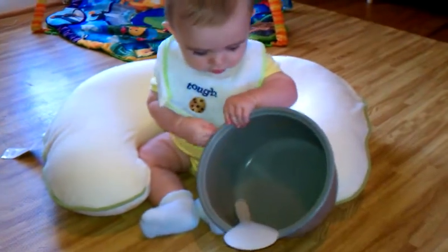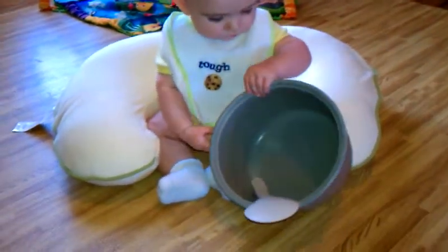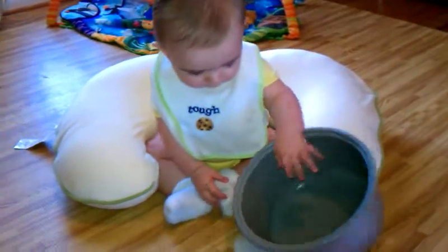Yeah. Sit up. Use both hands. Time to play with the pots and pans.